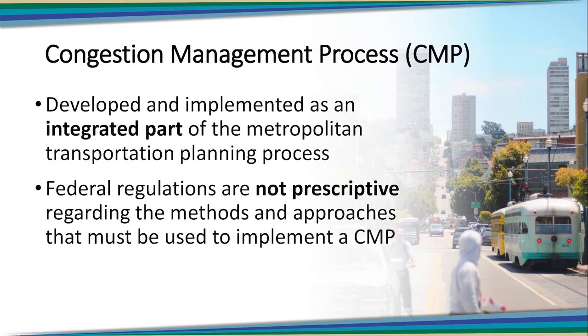The CMP is intended to be an integrated part of the broader MPO planning and programming process. In other words, information coming from the CMP should be connected to the broader MPO planning process and should help MPOs make more informed decisions overall. But the federal government recognizes that MPOs across the country face different issues as it relates to congestion and that a one-size-fits-all approach won't work for every MPO. So the federal rules for developing and implementing a CMP are not prescriptive, but rather provide general parameters for MPOs to develop their own preferred congestion management methods and approaches.